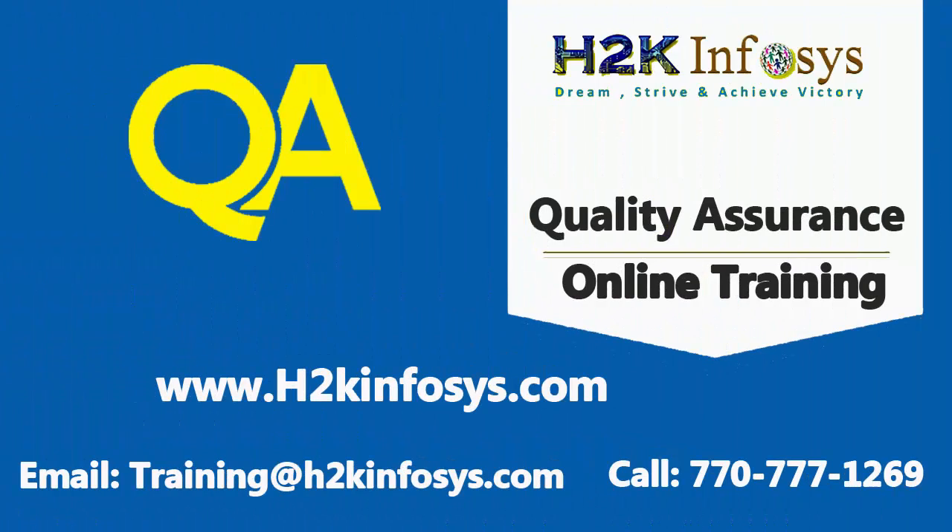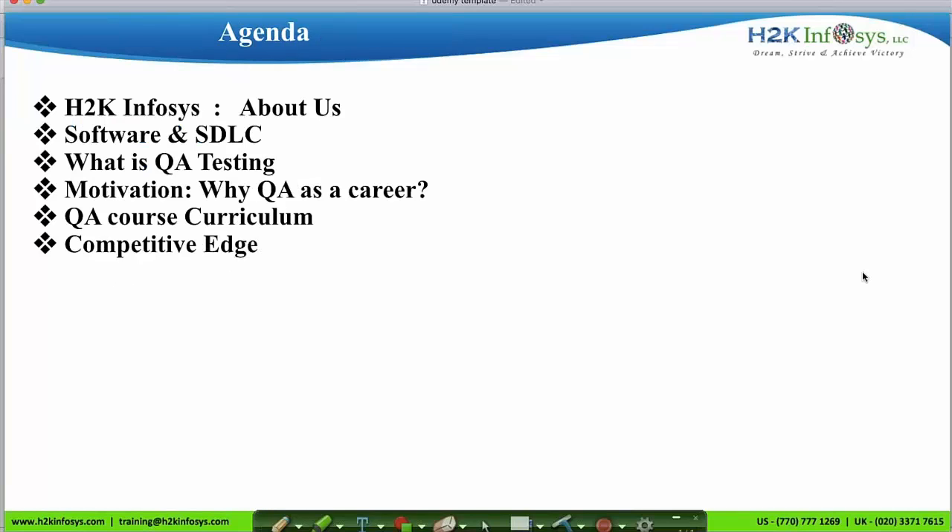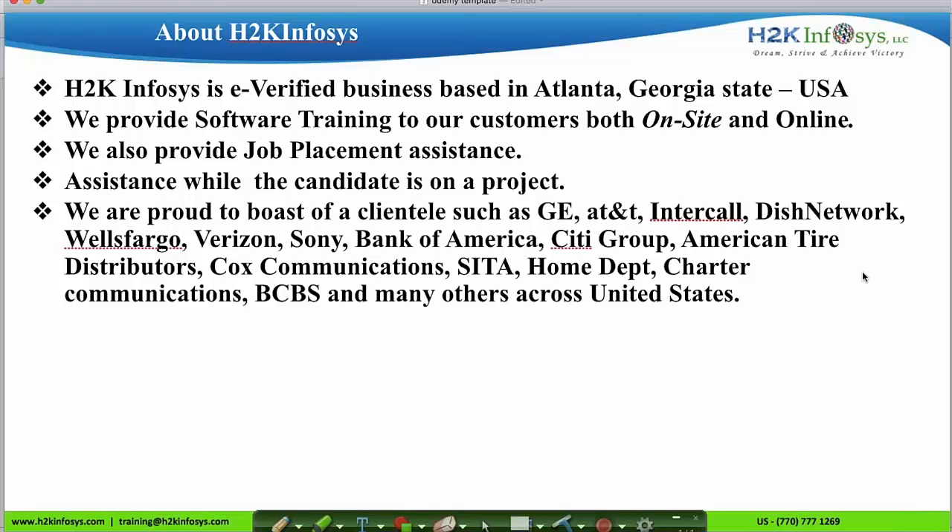Welcome to H2K Infosys. I am Priya, senior automation tester with 10 plus years of experience in the IT field. I work as a senior faculty at H2K Infosys providing QA, automation and QA certification preparation courses. In this video, I will introduce you to our organization, and we'll see what is software, how it is developed, what is QA, the syllabus and the services offered by H2K Infosys.